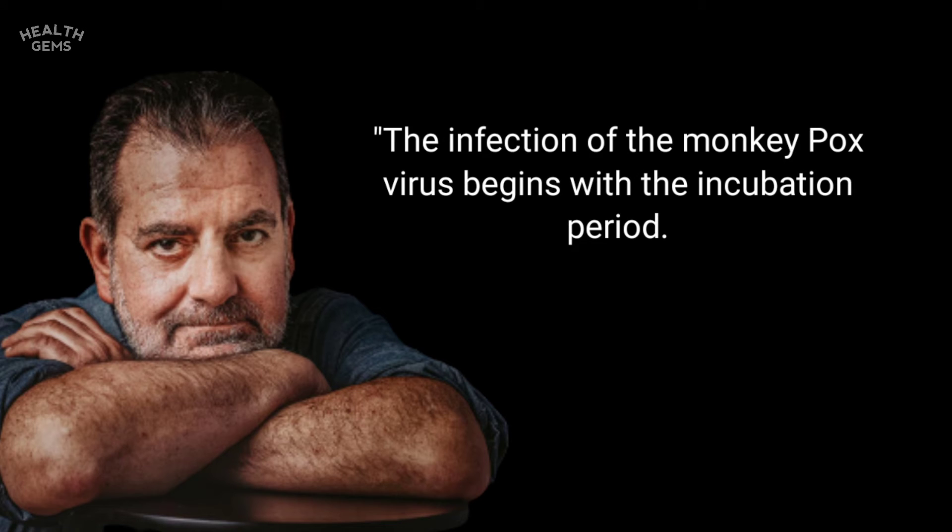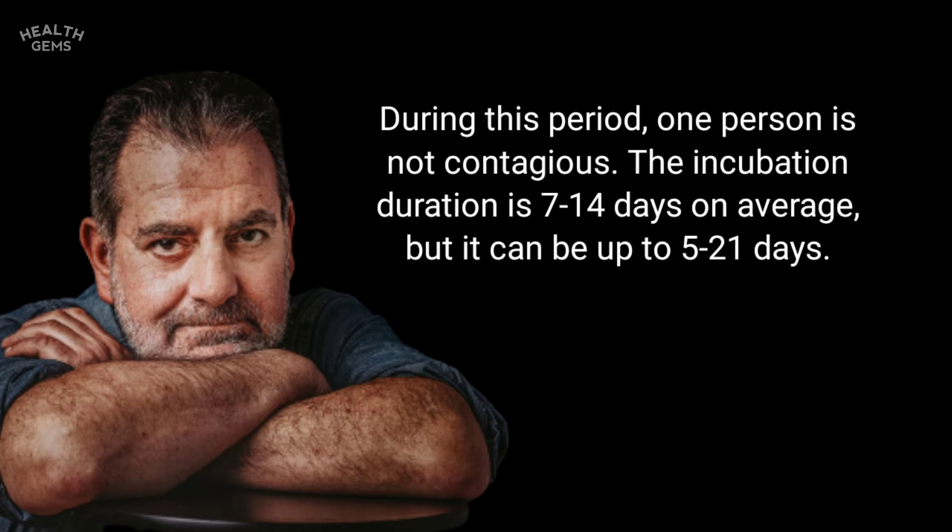The infection of the monkeypox virus begins with an incubation period. During this period, a person is not contagious. The incubation duration is 7 to 14 days on average, but it can range from 5 to 21 days.